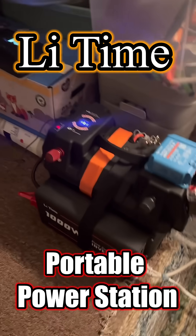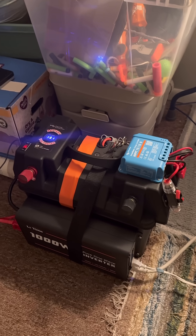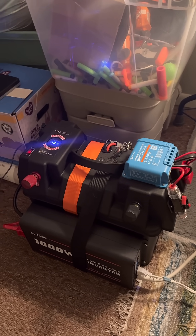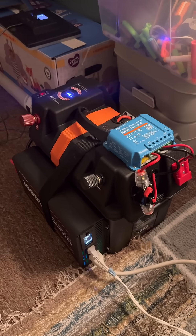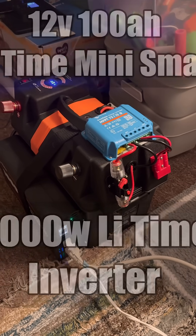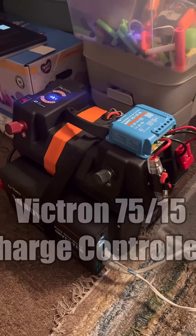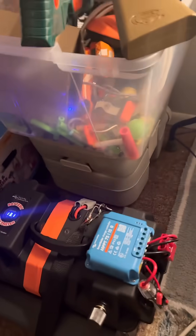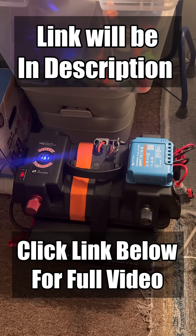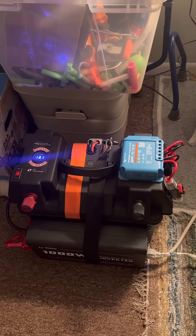Real time, real life situation with the power outage. We've been told from the power company that it's going to be out for a few hours. This is the Lid Time portable power station I built — it has a 100 amp hour Lid Time battery in it with Bluetooth, and a 1000 watt inverter. I've got it hooked up to charge with solar. I did a video on it — I'll put the link down below. But this is real life power outage use.